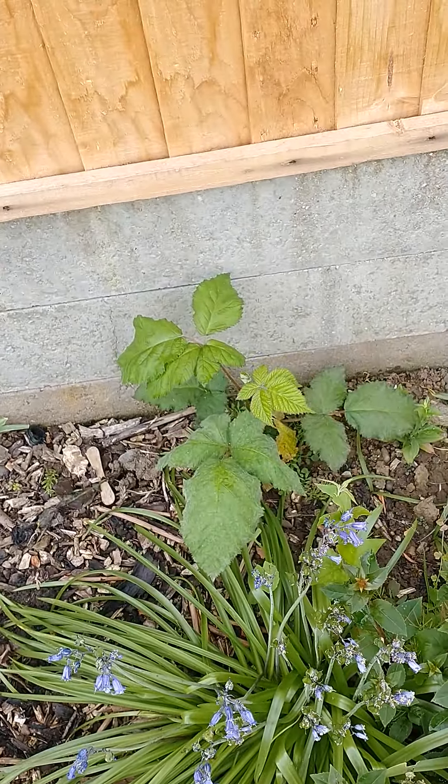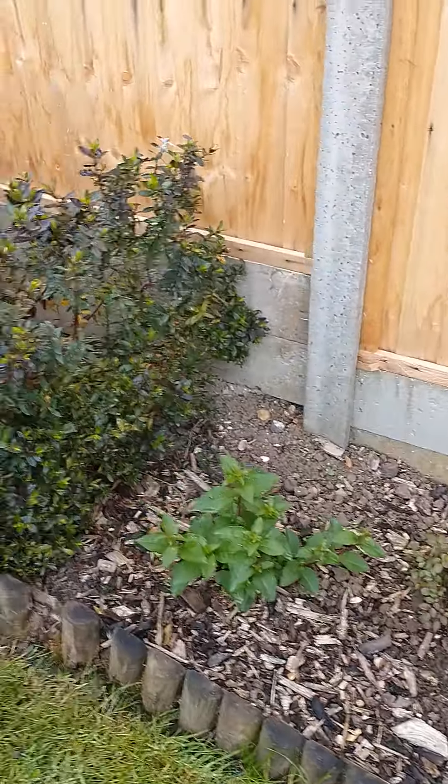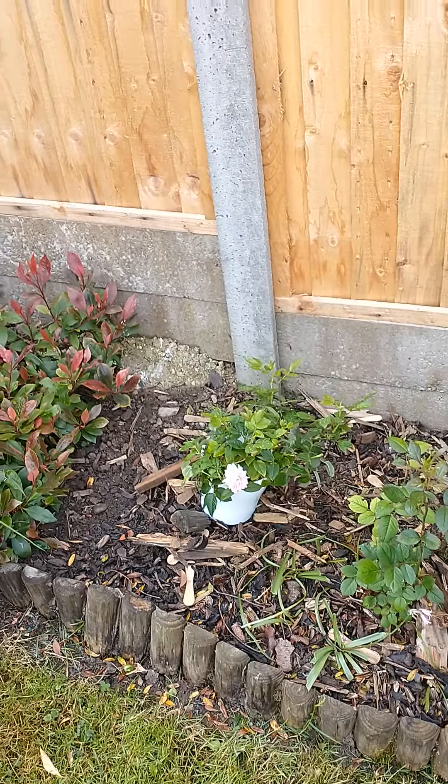Not sure quite what that is yet — could be a strawberry, I'll find out later. The roses are happy, fuchsias moved a bit. Moving a plant here, making some space for some more roses.